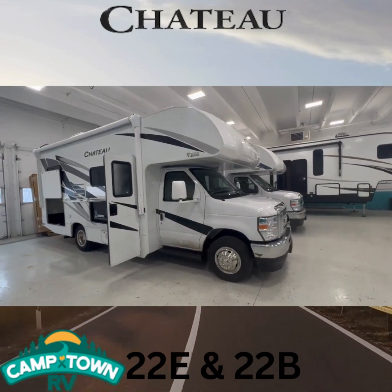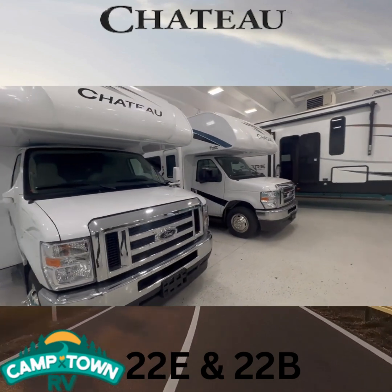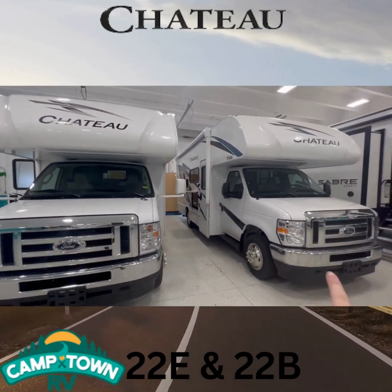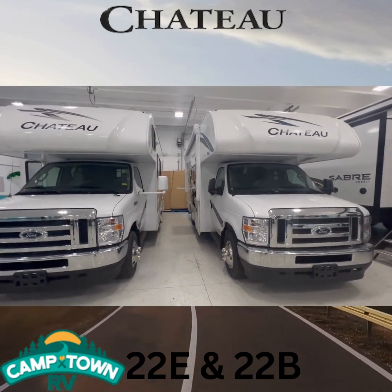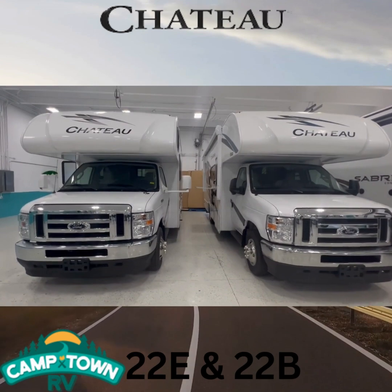Hey guys, it's Victoria here from Camptown RV, and we have two adorable little classy Thor Chateaus. We've got our 22E and 22B. The 22B has your bed slide, the 22E has no slides. Let's take a look at the differences in both.